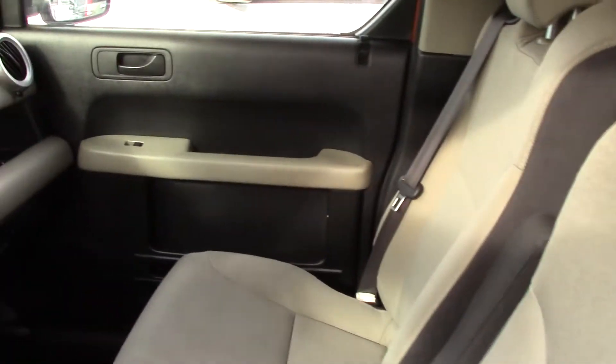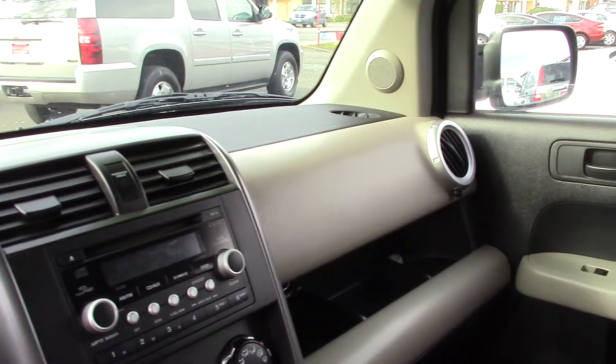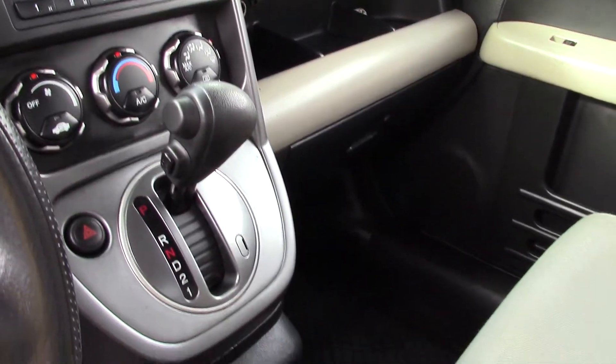It also has a really good audio system in it. It has a CD player with a subwoofer, seven speakers, radio, MP3 auxiliary input, and Sirius XM satellite radio.